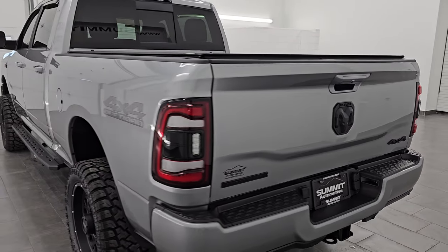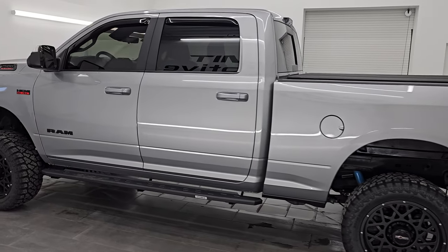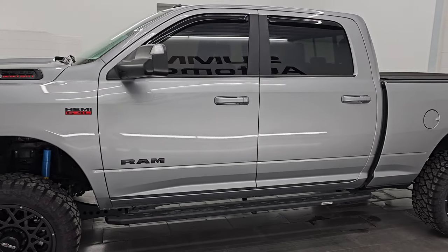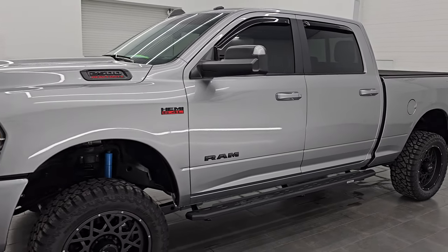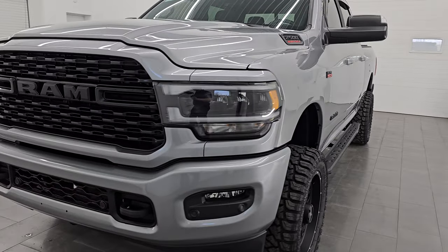I am here at Summit Automotive in Fond du Lac, Wisconsin — your new and used heavy-duty truck and Ram headquarters. This 2022 Ram 2500 has the 6.4 liter V8 Hemi engine, paired up with the 8-speed automatic transmission.